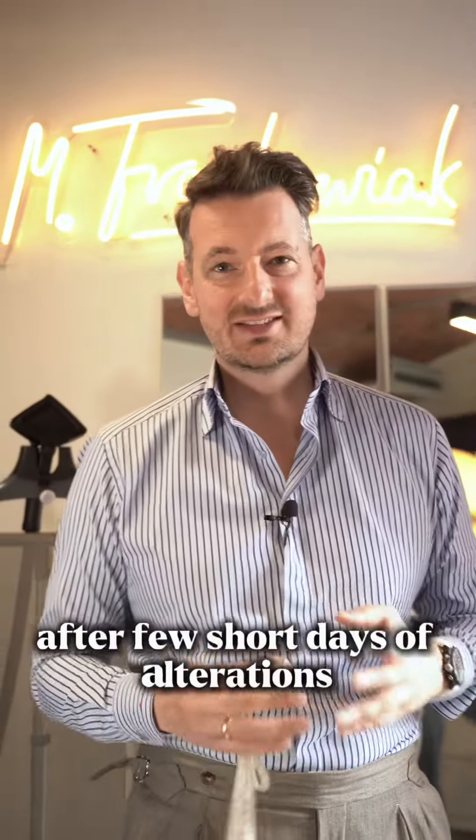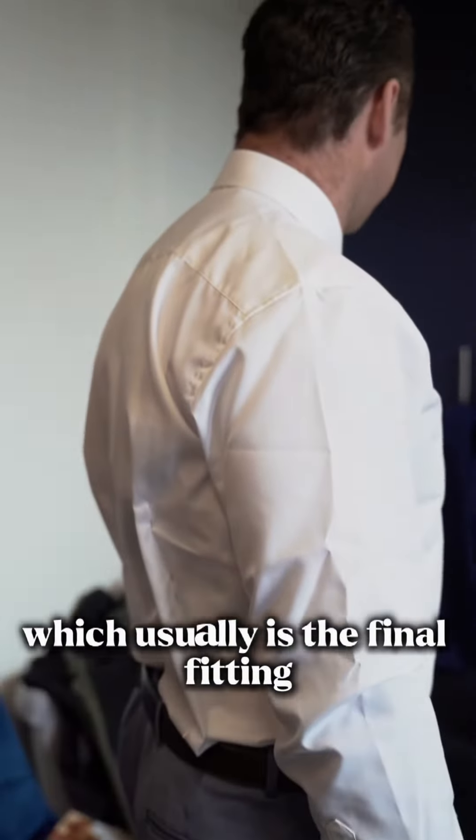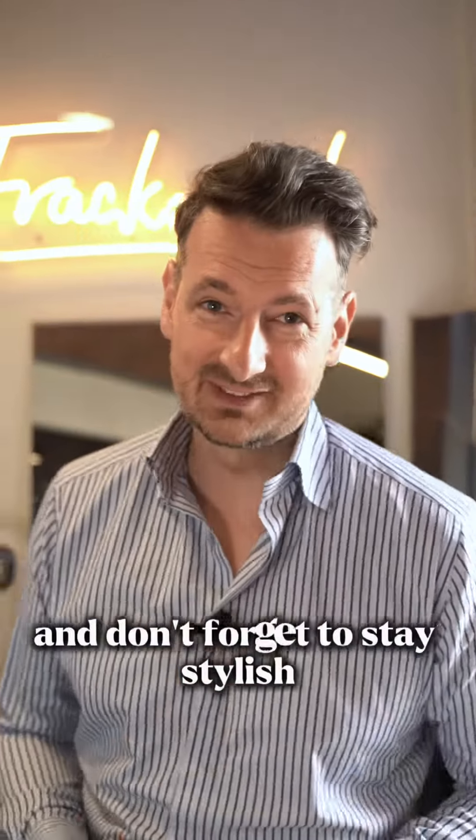After a few short days of alterations, you're going to have your second fitting, which is usually the final fitting. Your suit is perfect and ready in just over four weeks. And don't forget to stay stylish.